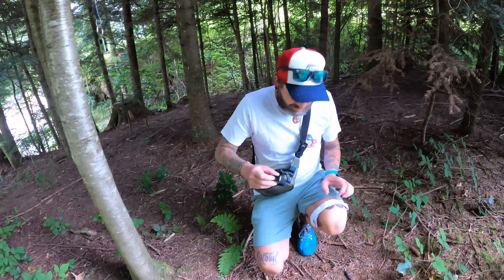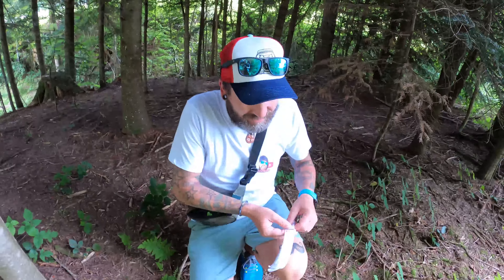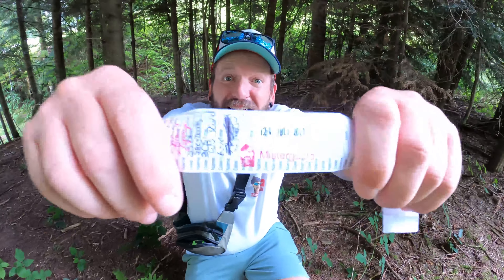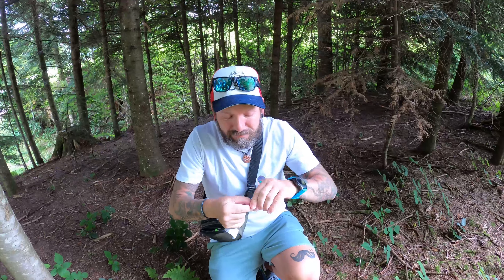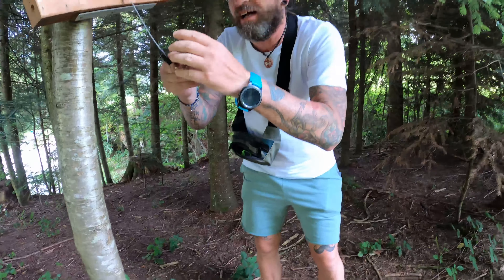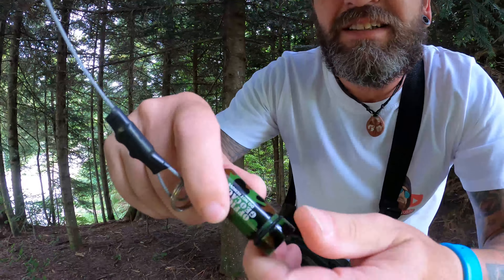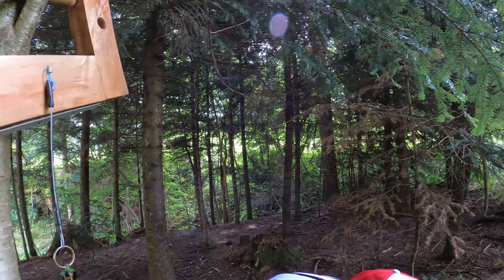Datum habe ich schon geändert. Schaut mal – und jetzt müssen wir es natürlich wieder ganz klein machen und wir machen es wieder rein. Kugelschreiber hängen wir auch wieder hin. So, unser erster Cache für heute. Wir machen noch ein paar Fotos und dann suchen wir weiter. Bis gleich.